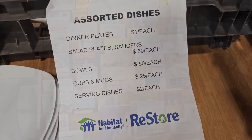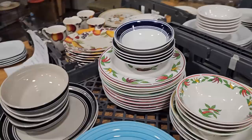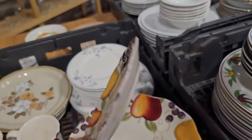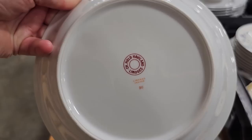And you know we have to go through their assorted dishes — they go anywhere from $0.25 for a cup or mug up to $2 for a serving dish. These plates are beautiful — $1 apiece — and I think the bowls are $0.50. They still have some of my chili dishes — those are pretty. I like that one with the fruit on it — Better Homes and Gardens. And they've got some mugs to match. I always like it when they have the mugs to match the dishes.